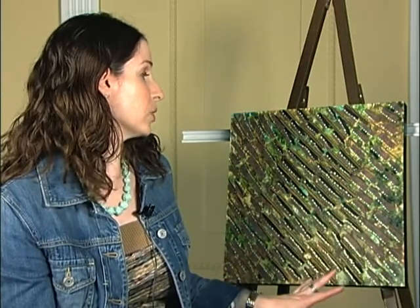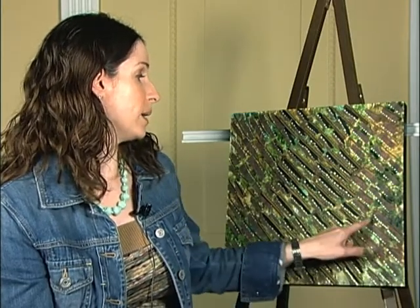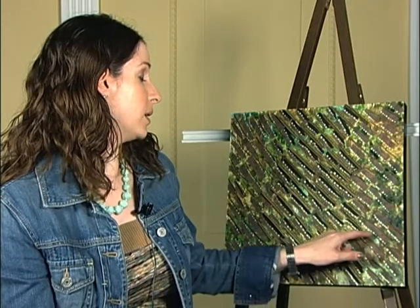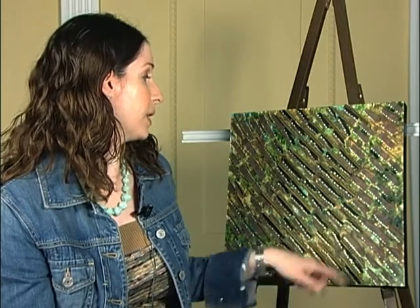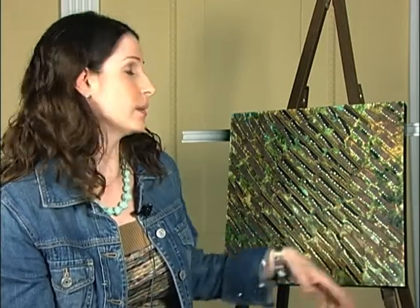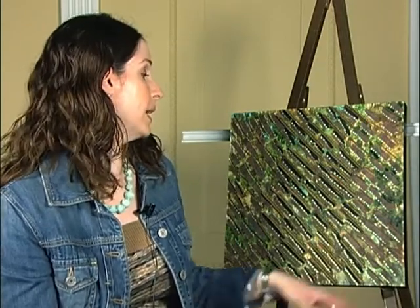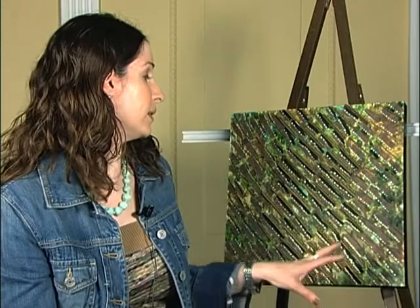I put that layer on first, then I have a second layer that's actually tissue paper. On top of that I put twigs and these seed pods. Then the final work has actual dots, because I'm very fond of polka dots — it's one of the things you'll find in most of my pieces.